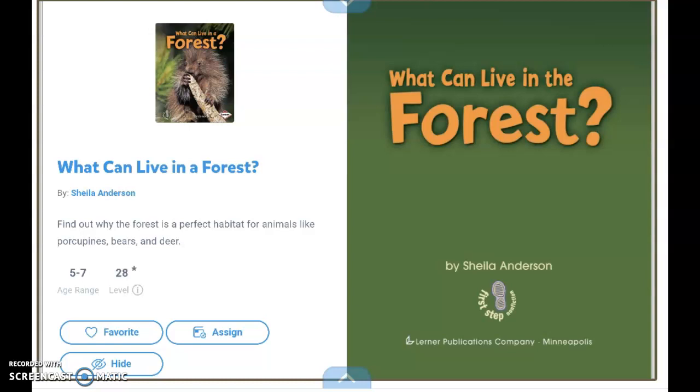Today we're going to learn about the forest and what animals live inside a forest. There are different kinds of forest, and we're going to be talking about the woodland kind of forest. We'll be able to tell from the pictures inside this non-fiction text.